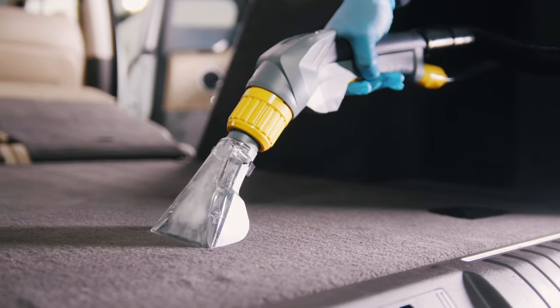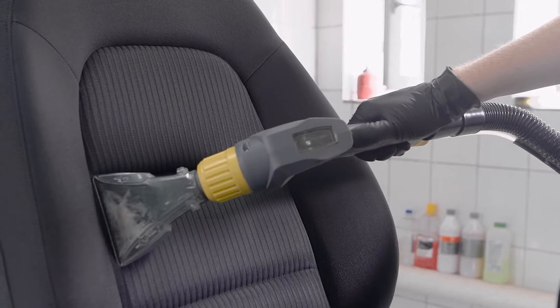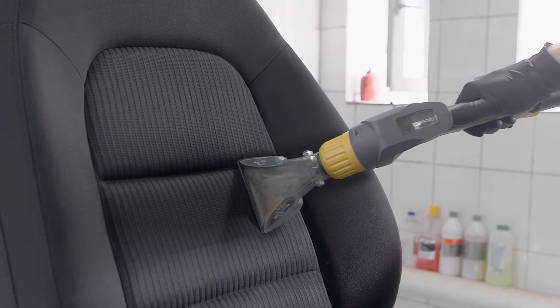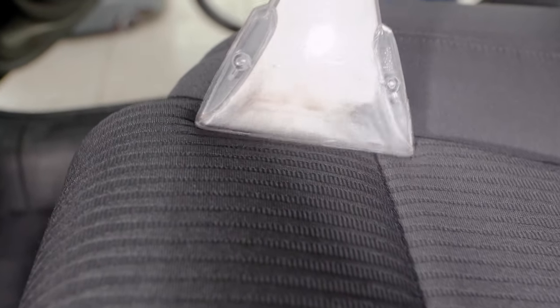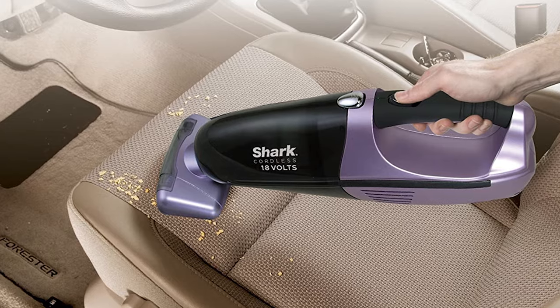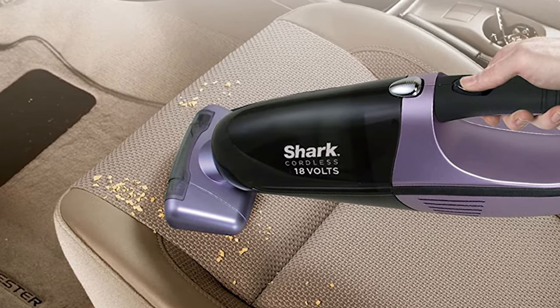Hey guys. Handheld vacuums can go where bigger vacuums can't. They make it easy to ferret out crumbs from between couch cushions or dirt from under car seats. Dust, crumbs, dirt, and dander can quickly build up, making your car feel less cozy and maybe even irritating allergies or other conditions. Good thing that there are several vacuum cleaners designed specifically for smaller spaces like cars.